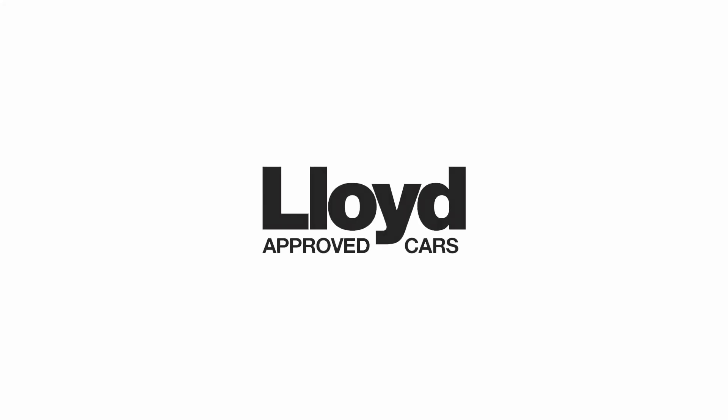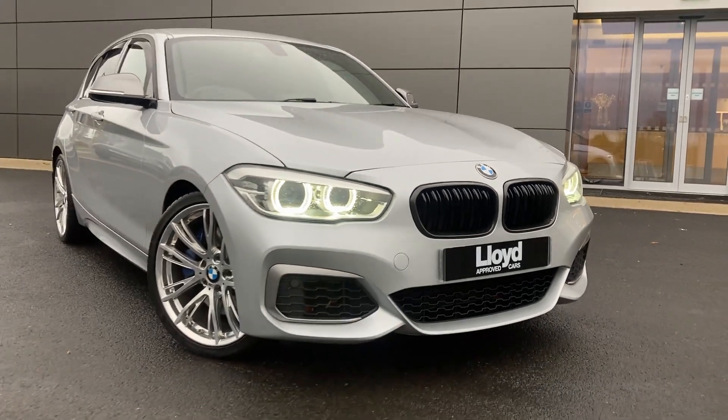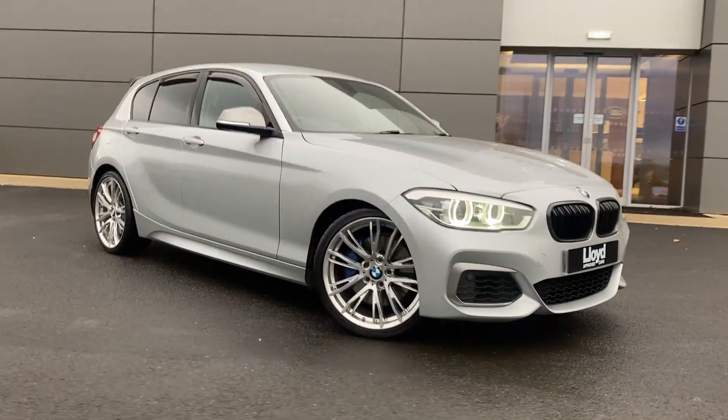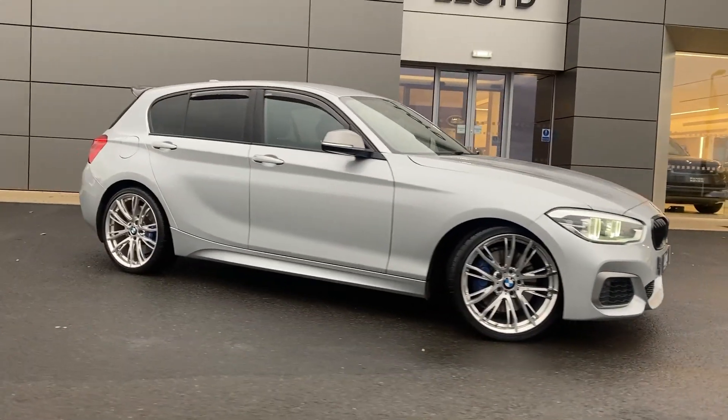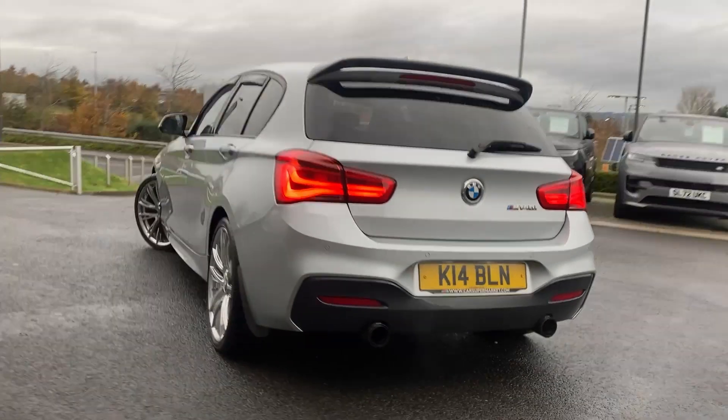Here at Lloyd Proofed Cars Kelso we are pleased to present this BMW 1 Series M140i, finished in Glacier Silver Metallic exterior paint with 19 inch 5 split spoke chrome alloy wheels.